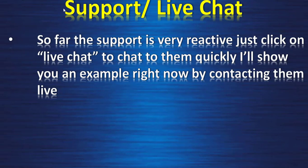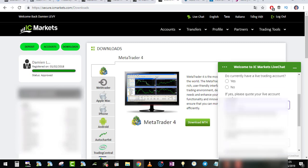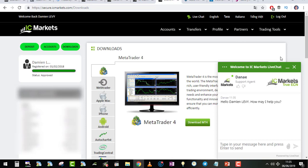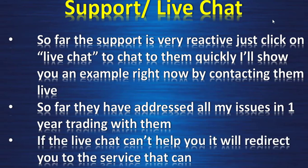Support: the live chat is very responsive. Once logged in, click live chat, enter your email and account number, and someone is ready to talk in 2 to 3 seconds. During busy periods it may take 2 to 3 minutes maximum. Over one year of trading with them, they have addressed all my issues. If live chat can't resolve your issue, they redirect you to the appropriate service.